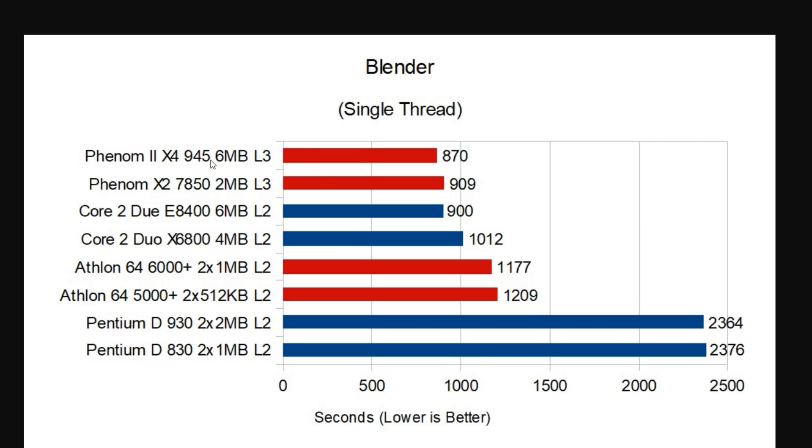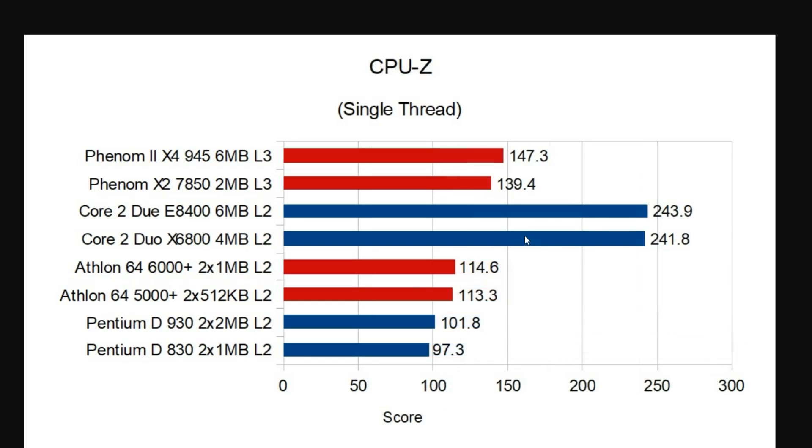Interestingly, we see the Phenom 2 X4 actually take the lead in this particular benchmark. Moving over to the CPU-Z benchmark, we're going to talk more about this as we're starting to notice a trend that it seems horribly unreliable, but I'm going to keep using it since I've been using it from the beginning. We can see a very large disparity — the Core 2 Duo CPUs absolutely murder the Phenom CPUs — and even though they are a little bit faster than the Athlon 64s, it's just not even close. Realistically, this test is a huge outlier compared to the others.